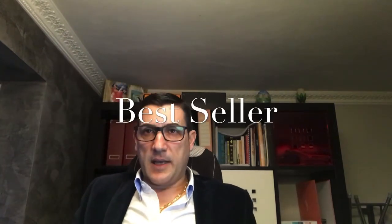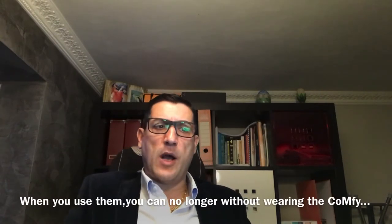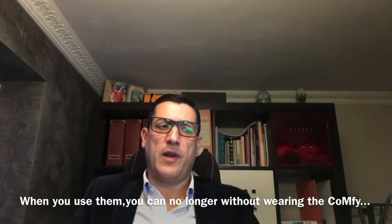These shoes are one of the best sellers and really, believe me, when you use them, you can no longer go without wearing the Comfy Line.